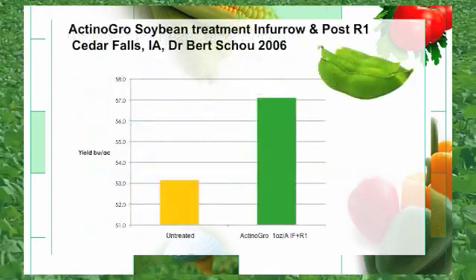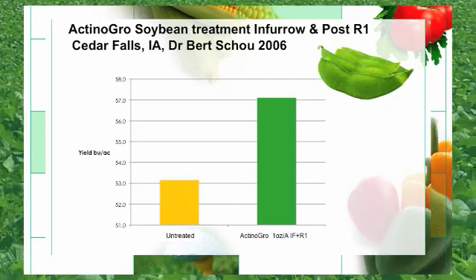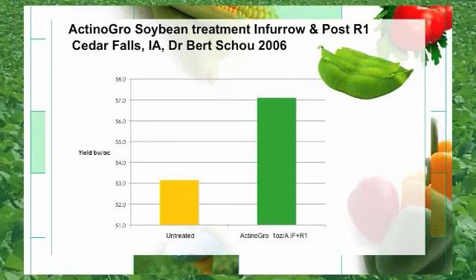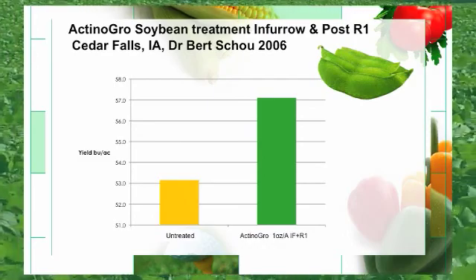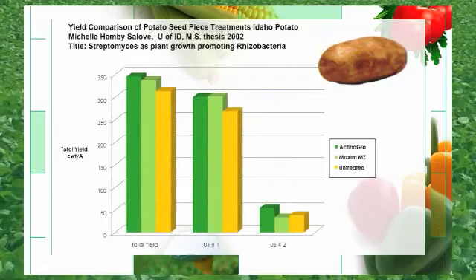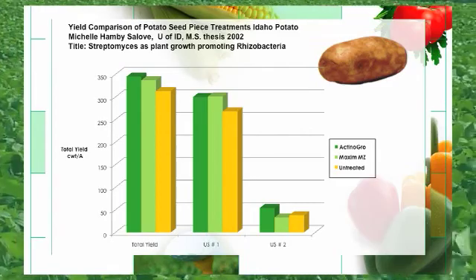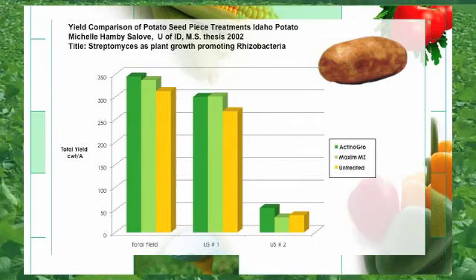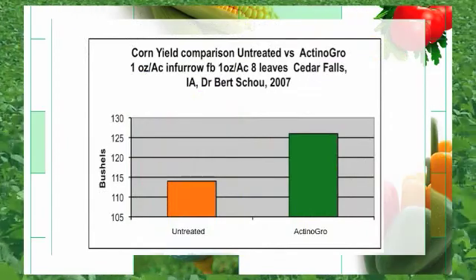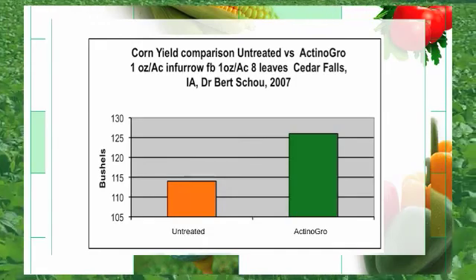This slide is showing Actinagro on soybean treatment in furrow and also at the R1 stage. The untreated check yielded 53 bushels versus the treated check of 57. With an average yield increase of 4 bushels at $10 beans, this is a $40 gross return per acre. This slide is comparing Actinagro with Maxim MZ, also against an untreated check, showing total yield and also the number of number one and number two potatoes. Here is another slide showing Actinagro on corn out of Cedar Falls, Iowa, with a 12 bushel yield response at $4 per bushel corn, giving a gross return of $48 per acre.